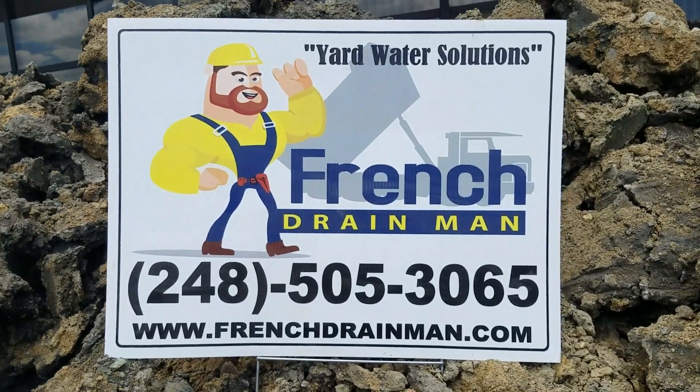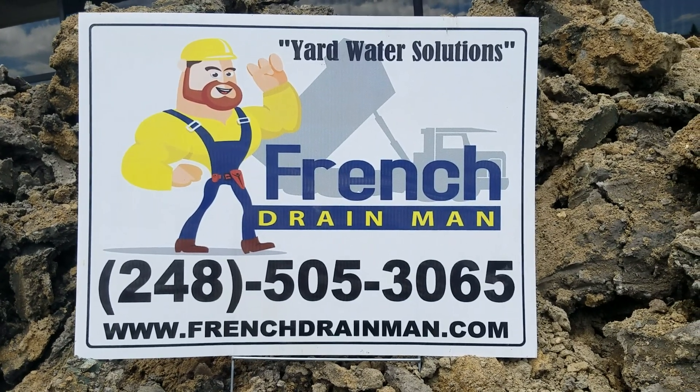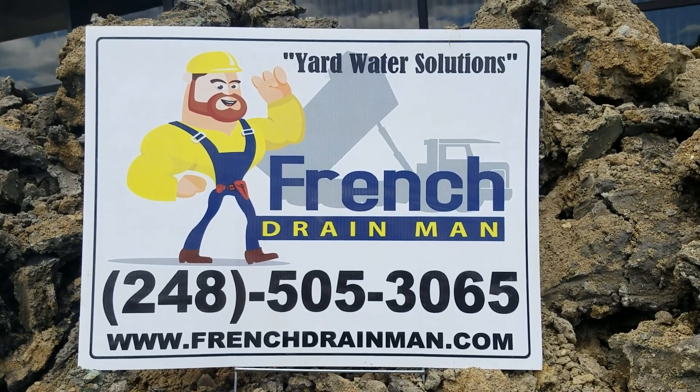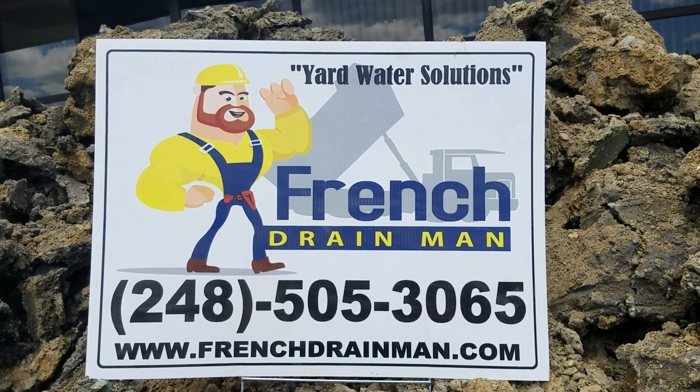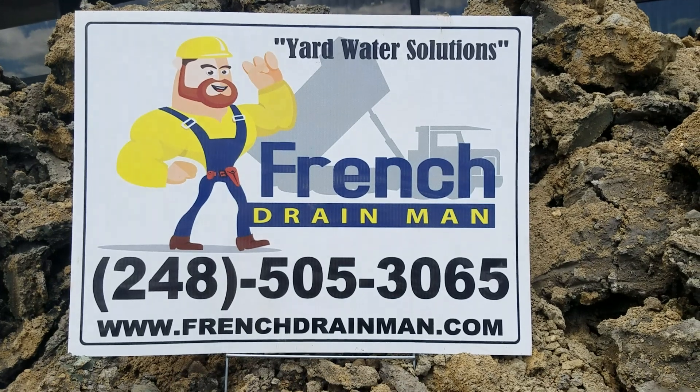Give us a call — we service Macomb County Michigan, Oakland County Michigan, Lapeer County Michigan, and St. Clair County Michigan.